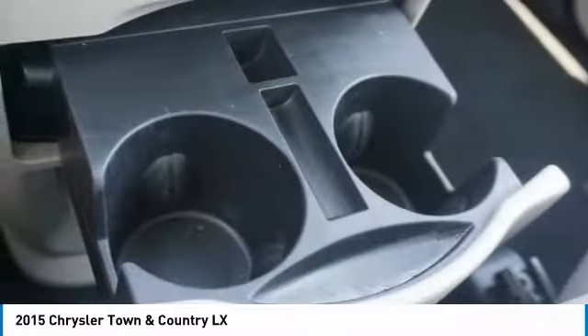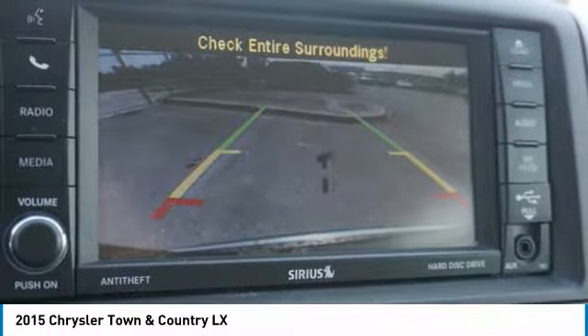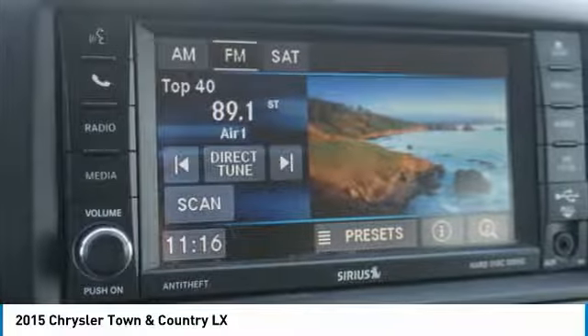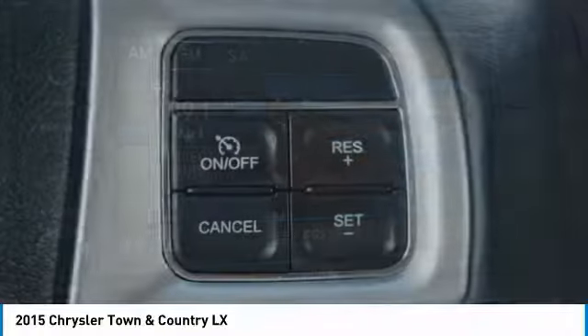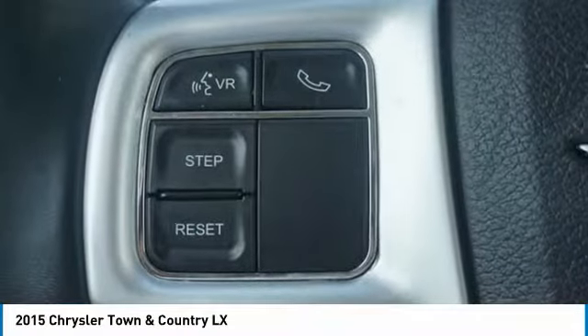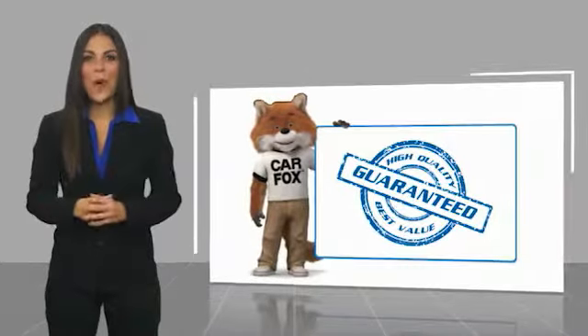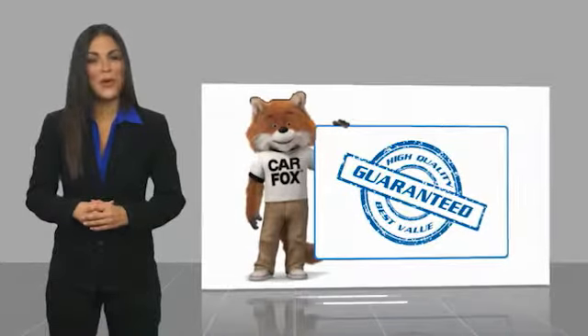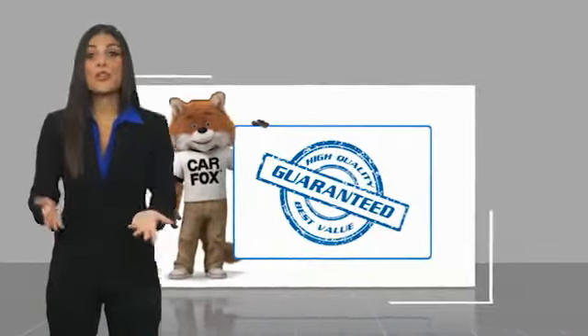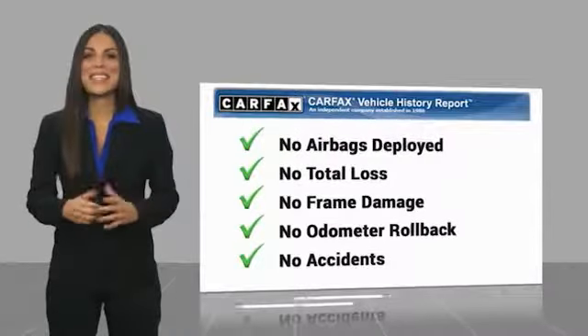Take this vehicle for a spin and see why so many shoppers are now proud owners. Here's another high quality vehicle with a Carfax Vehicle History Report. Be sure to find a complimentary copy of this report online or contact the dealership.